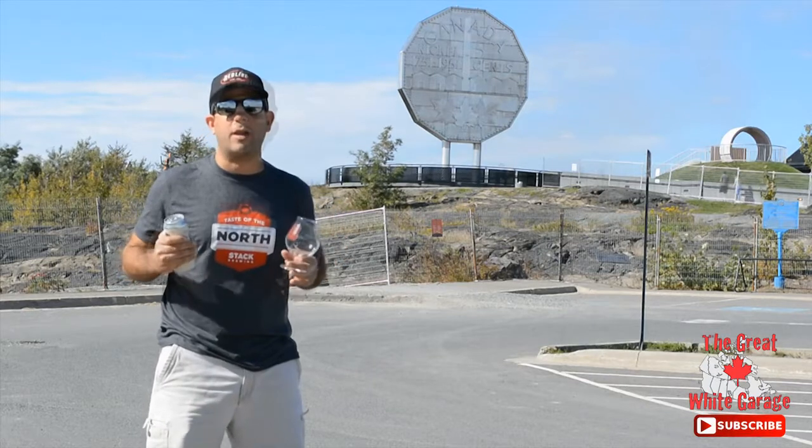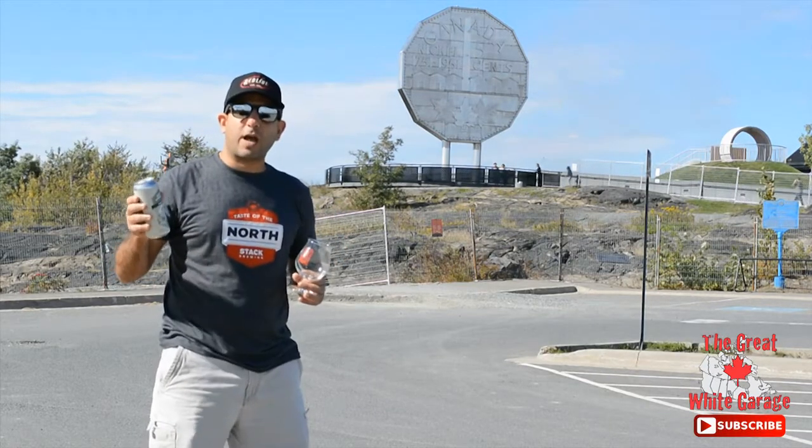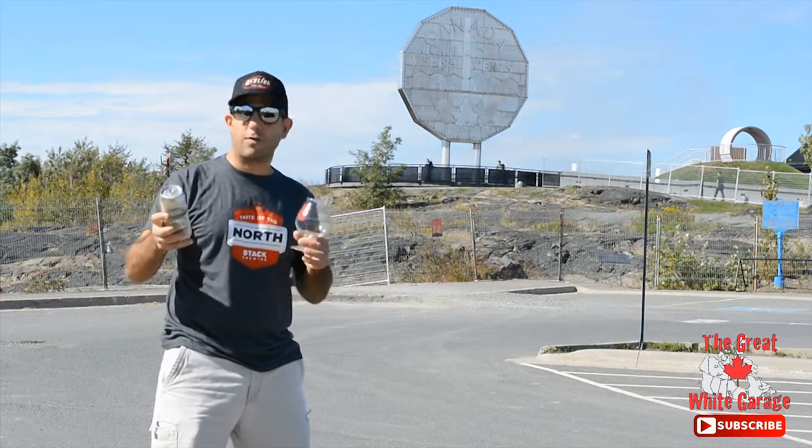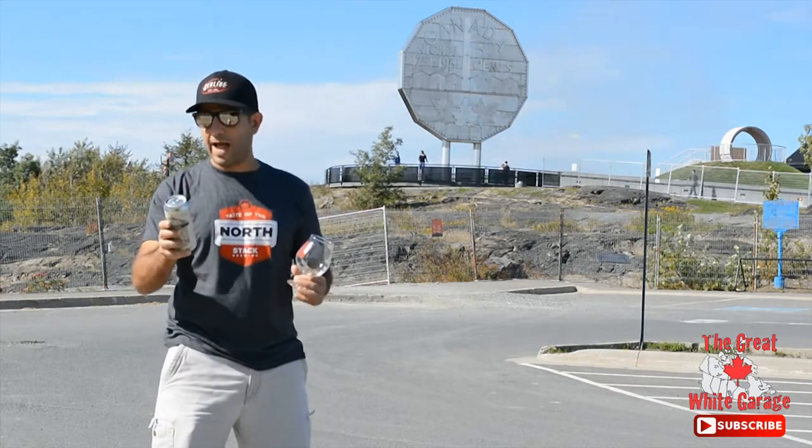I grew up around the corner from here. So I come out to Stack Brewing every time I'm in Sudbury and I picked up Hawaiian Uppercut. It's a Belgian Pale Ale and there's citrusy notes of pineapple, grapefruit and lemon.